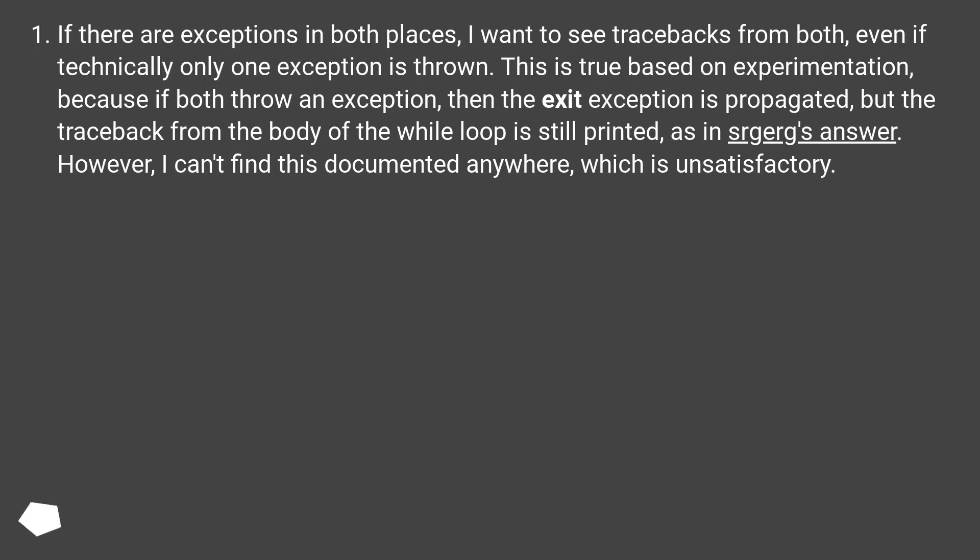If there are exceptions in both places, I want to see tracebacks from both, even if technically only one exception is thrown. This is true based on experimentation, because if both throw an exception, then the __exit__ exception is propagated, but the traceback from the body of the with block is still printed, as seen in one answer. However, I can't find this documented anywhere, which is unsatisfactory.